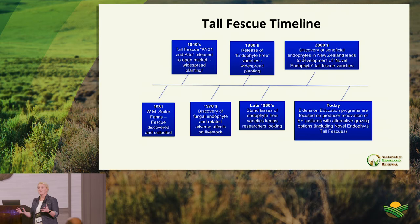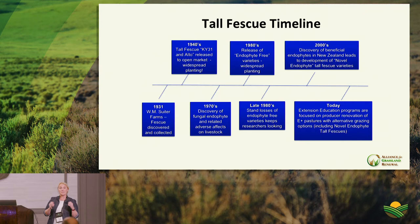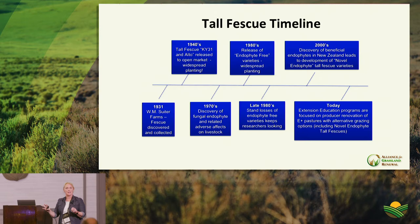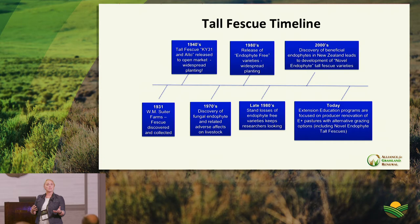Most fescue in fields not recently planted is likely toxic Kentucky 31. The endophyte is found in the embryo of the seed, grows up the plant into the tillers — which is why we cut tillers for testing — and gets into the seed and reproductive parts. Managing around the endophyte involves timing of use and avoiding having seed heads when working with livestock.